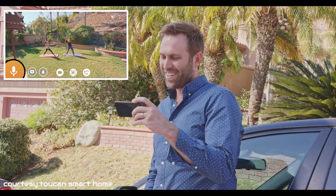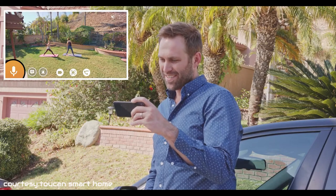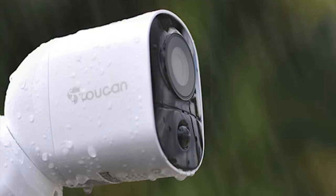You can also hear and speak to anyone from anywhere with the app. Incorporating an innovative magnetic mount, you can install the camera almost anywhere. And as it is IP56 rated, you can be assured that this camera will survive rough weather.